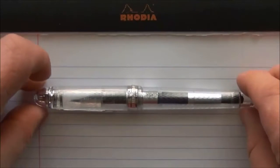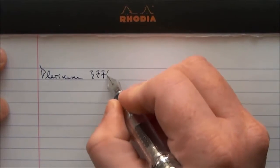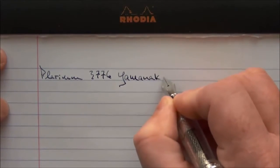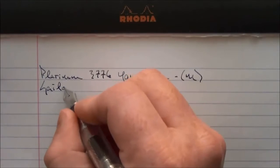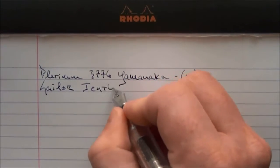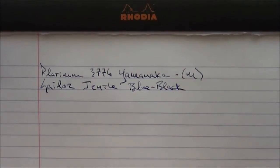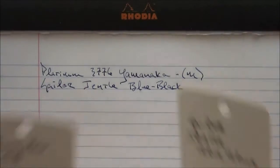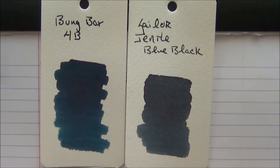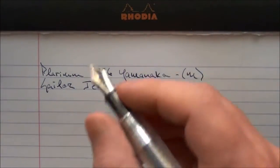Here we go with the writing sample for the Platinum 3776 Yamanaka with a medium nib. The ink is Sailor Gentle — I think the name is just blue-black. The bottle looks very similar to what they use for the Bung Box inks. It's very similar to Bung Box 4B but seems to have a little less blue in it — you can see that in the comparison.